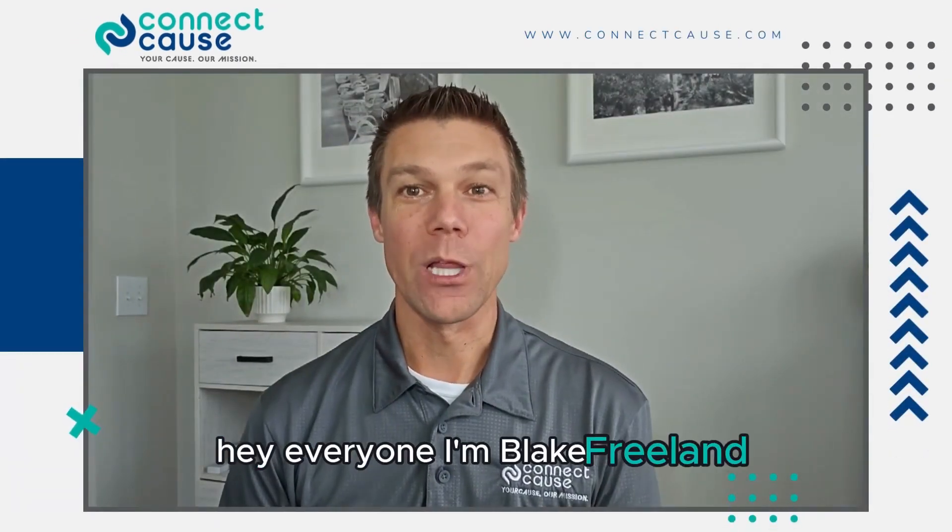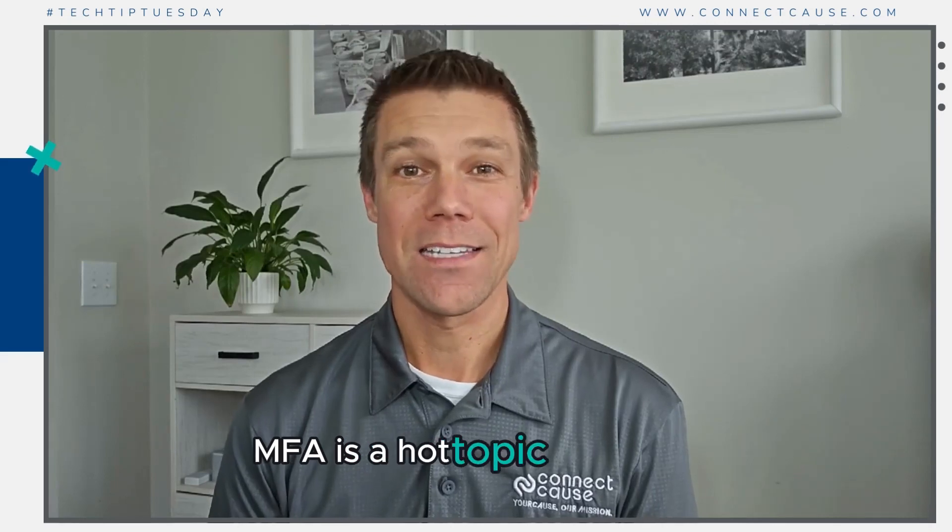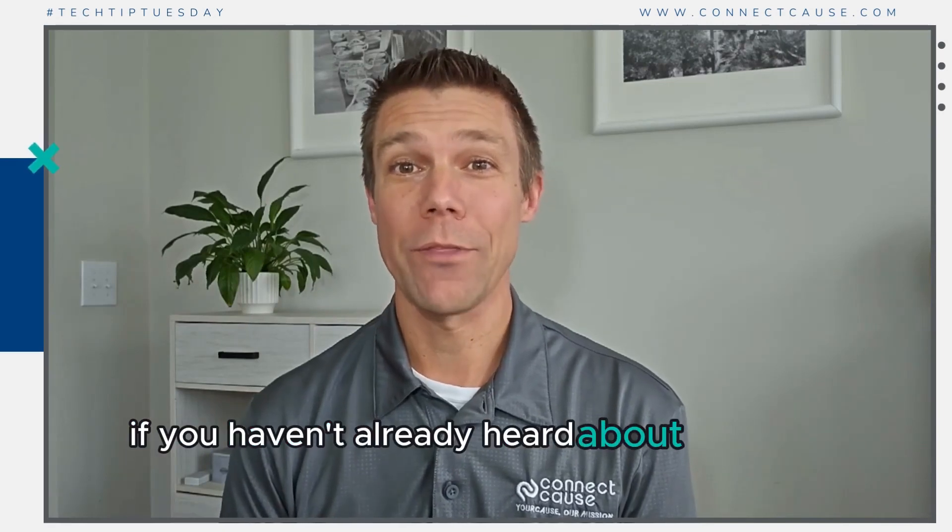Hey everyone, I'm Blake Freeland with your Tech Tip of the Week from Connect Cause. MFA is a hot topic right now, especially with some of the changes that Microsoft is making. If you haven't already heard about the new security defaults, I'm sure you will soon.